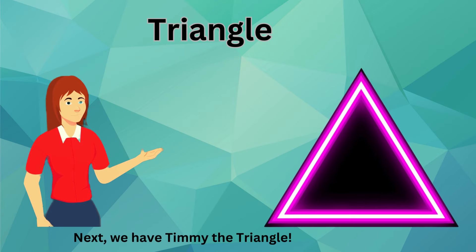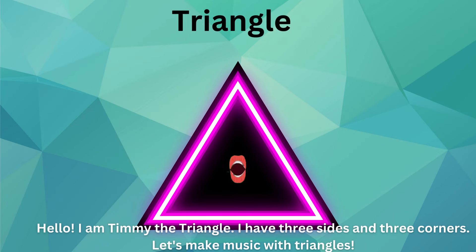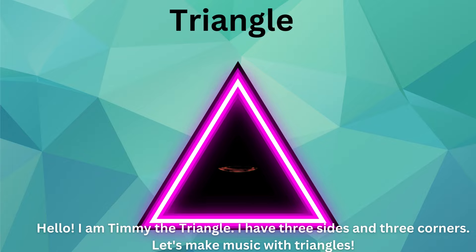Next, we have Timmy the Triangle. Hello. I am Timmy the Triangle. I have three sides and three corners. Let's make music with triangles.